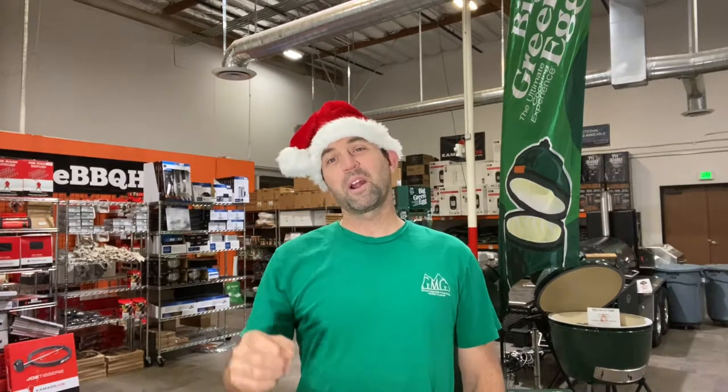Eric here from the BBQ HQ, and if you're anything like me, you haven't begun your Christmas shopping yet. So I've got some great last-minute ideas to help you get through this holiday season.